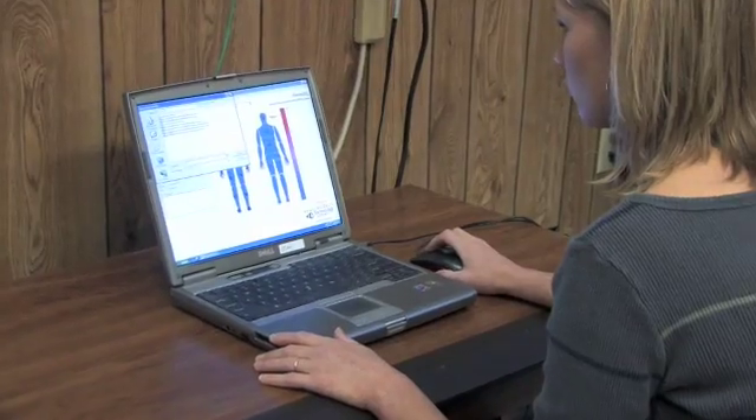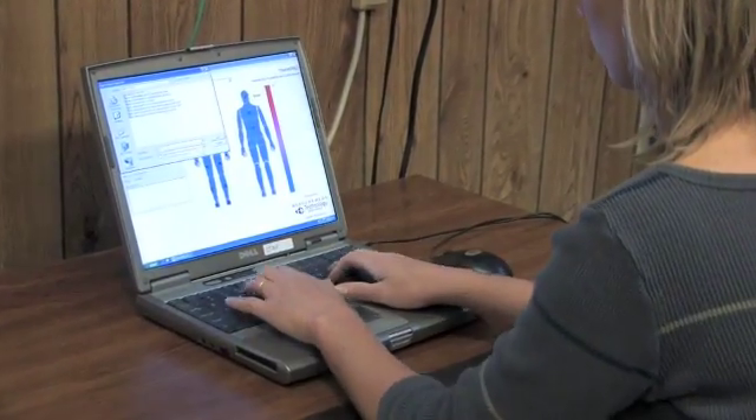I'm Elizabeth McCullough, co-director of the Institute for Environmental Research here at Kansas State University. I'm also a professor in apparel and textiles.